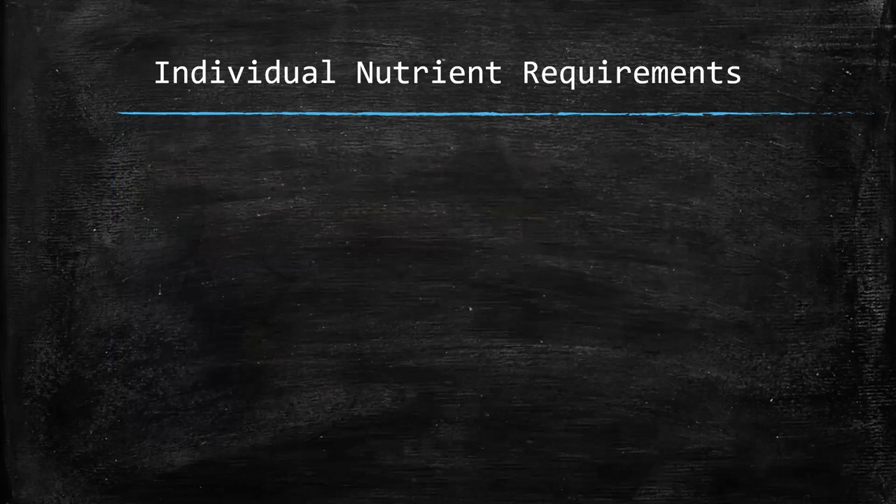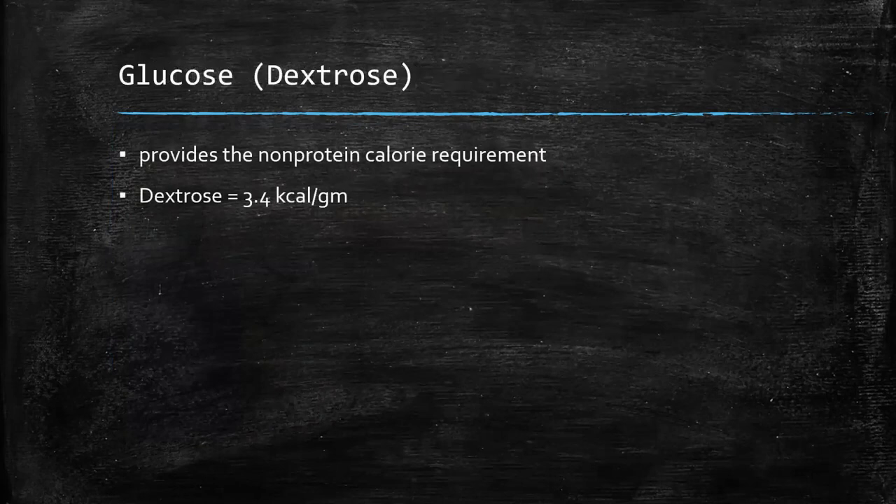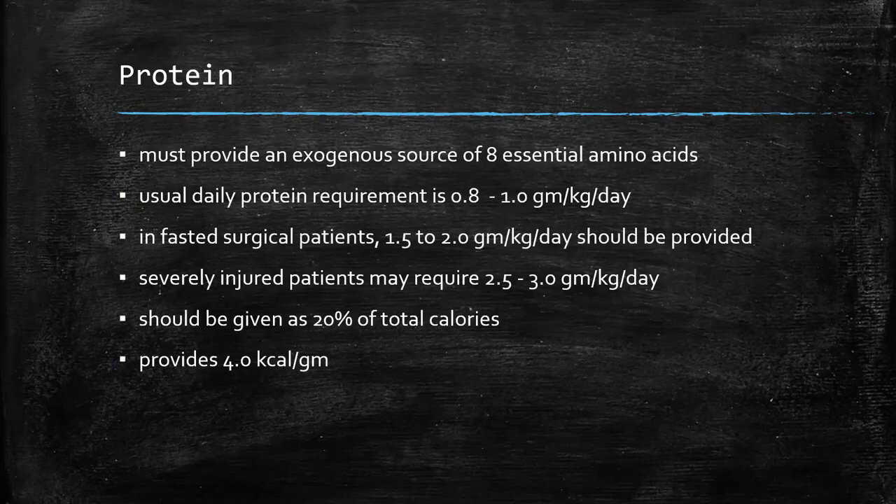Once we've determined how many calories we want to give our patient, we have to figure out how to portion those calories among the various nutrients. Almost all the calories will be given as glucose — or dextrose if you're using TPN. Keep in mind that dextrose gives you a few less calories than glucose: glucose gives 4 kcals per gram, dextrose is down to 3.5. Protein should never be used as a source of calories — amino acids and proteins are designed to be building blocks for important components of cells, the immune system, and wound healing. We also have to provide the eight essential amino acids that the body can't synthesize.